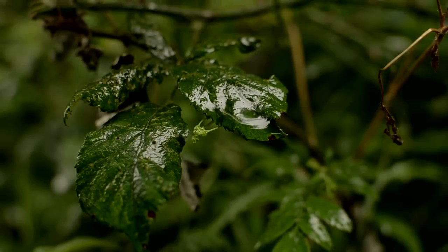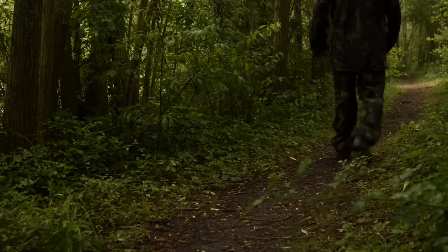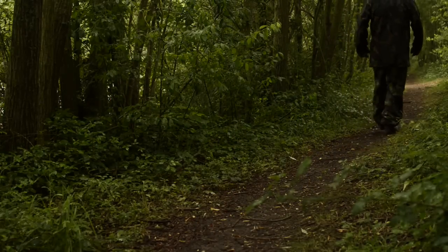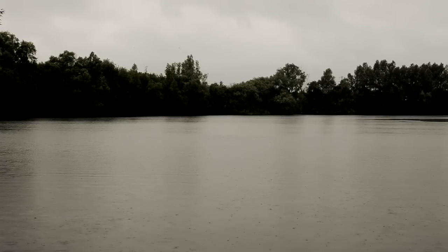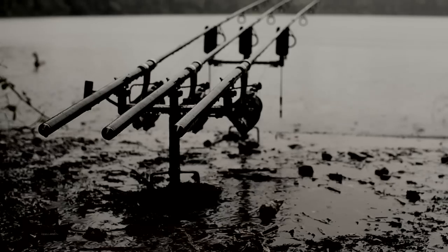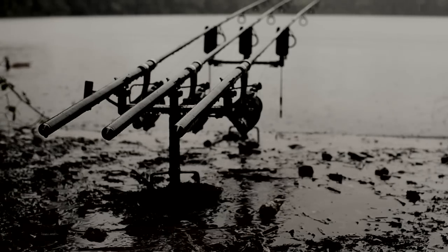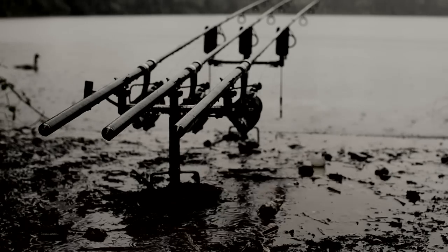I spent a fair bit of time looking around today. I stood in a good couple of areas where I thought I'd see fish and didn't really see anything. The majority of what I've seen has been in front of me, so it was a no-brainer for me to come into here. I probably saw in the region of about 30 to 40 shows on the area where I've put my baits, at about 80 yards, just under 80 yards.